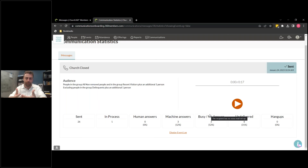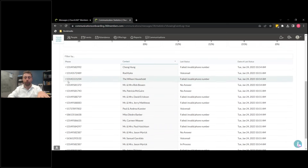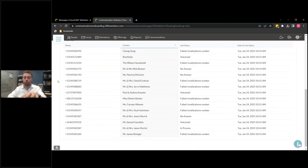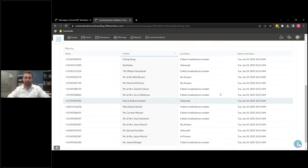This gives you the full ability to understand the performance of your message — and then what you need to do in the future to increase that performance and make sure the right people are getting it. If you click 'Show the Event Log,' this shows you a deep dive: you can see all the people here, what was the status of each call, and the timestamp for each of those.